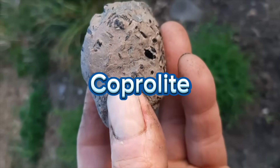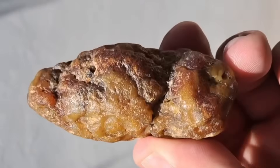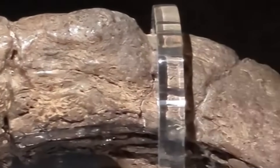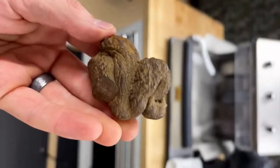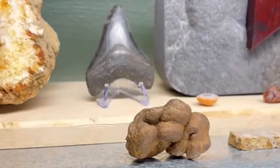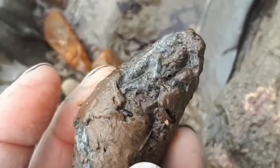#2. Coprolite. Prepare to be surprised. Coprolite is fossilized dinosaur dung — yes, fossilized poop hardened over millions of years. It's usually brown, rough, and full of cracks. Definitely not a glamorous gem. But some coprolites have been polished into stunning gemstones with swirling patterns and unique textures. Collectors prize these fecal gems for their rarity and fascinating origin stories. Coprolite reminds us that value can come from the most unexpected places — even prehistoric waste.